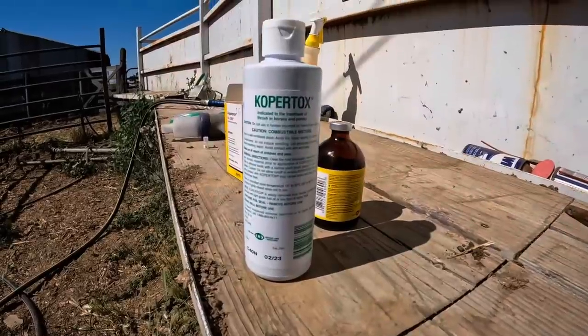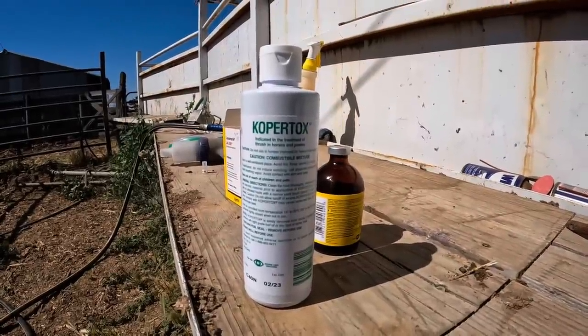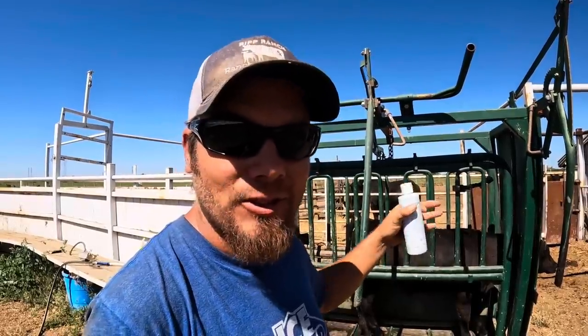I remember when I was a kid that copper tox was all that grandpa would use on hoof rot cows, and I can remember several occasions going out in the field and trying to squirt the stuff on them while they were laying down so that we wouldn't have to get them up in the chute. Of course back in those days we didn't have a nice chute like this — we just had a head gate more or less.